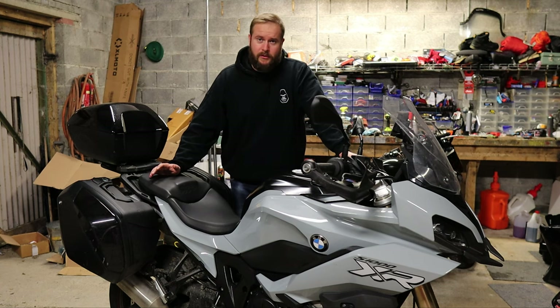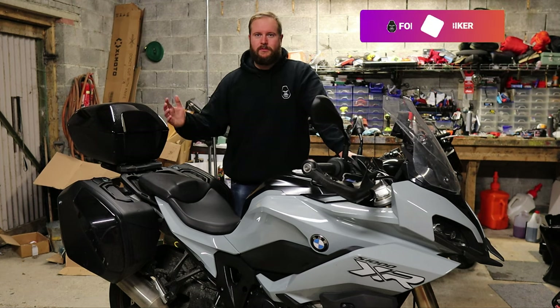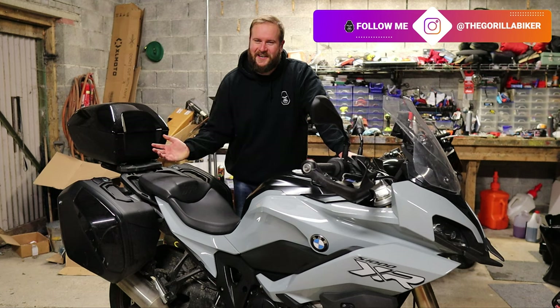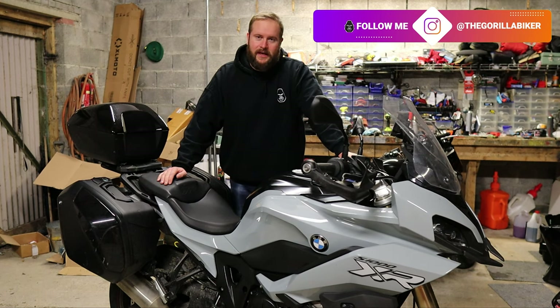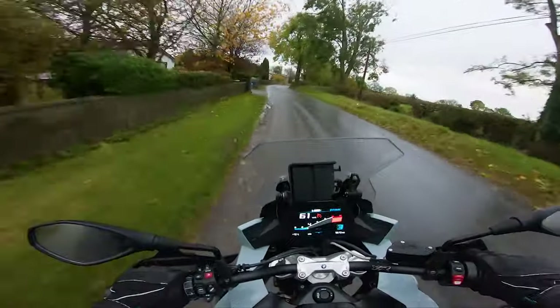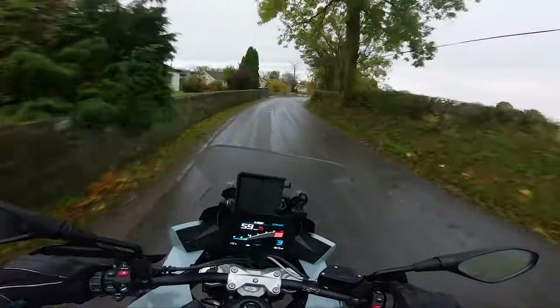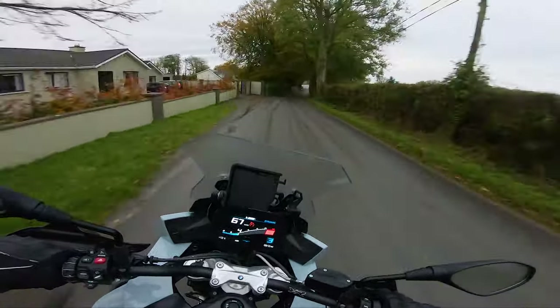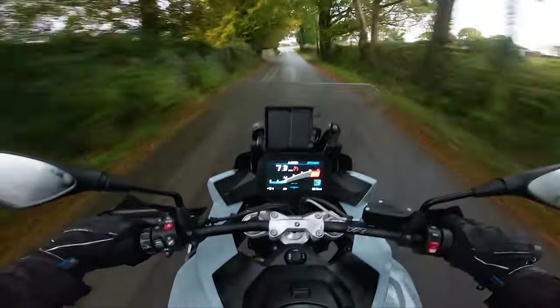And what we're doing is a commuter review. This commuter review will be done a little bit differently to my previous ones because it's winter now and it's kind of dark all the time. I've taken footage over the week using this bike and it has been used for one week up and down to work. I'm going to overlay that footage while we talk about my usual bits.